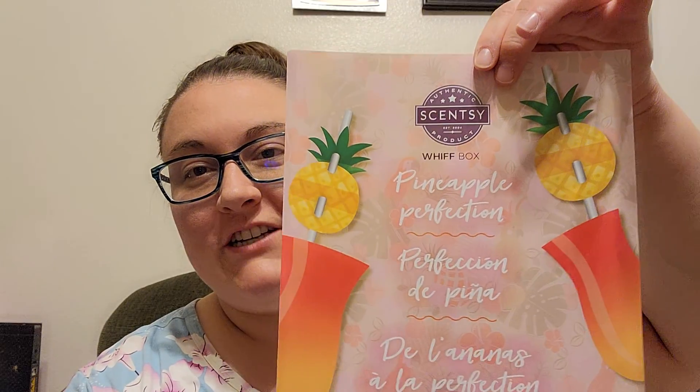Let's find out. On top it says Pineapple Perfection. I think there's going to be pineapple things in this one. I'm excited.